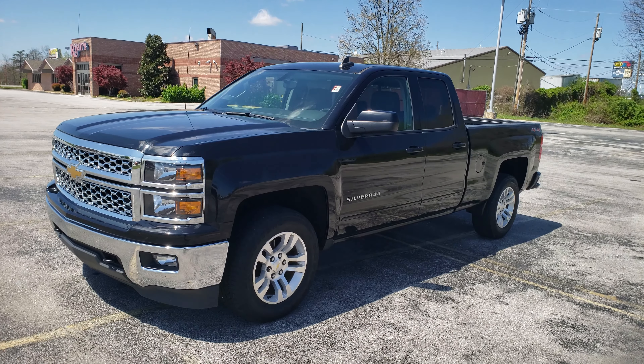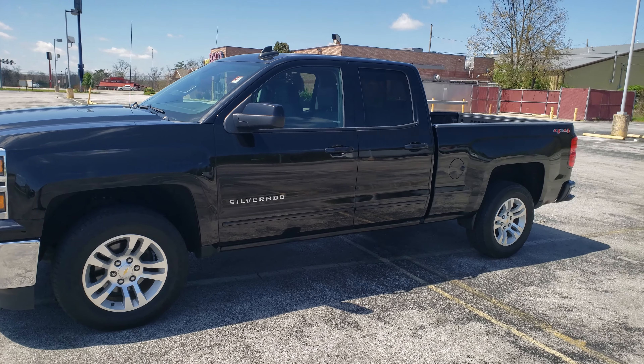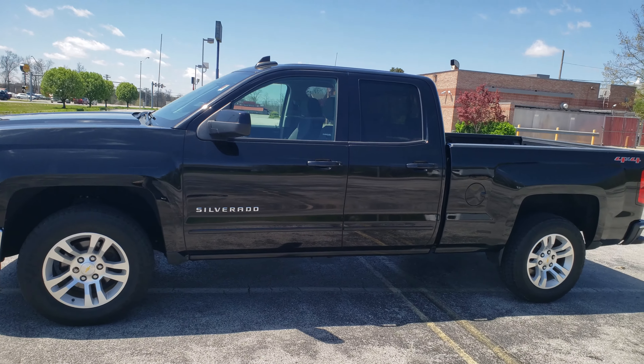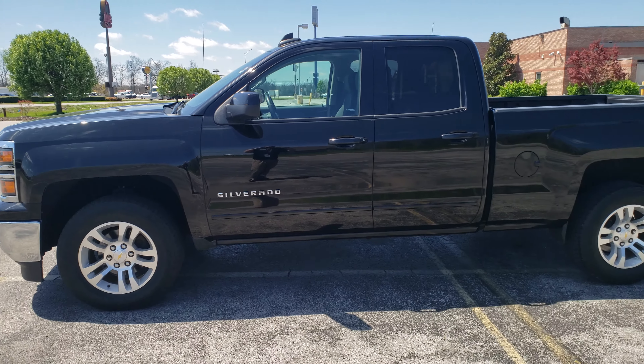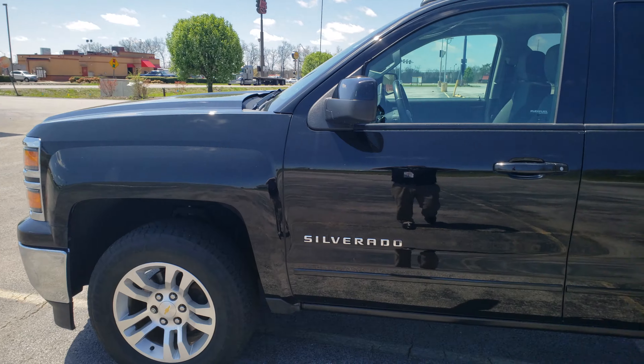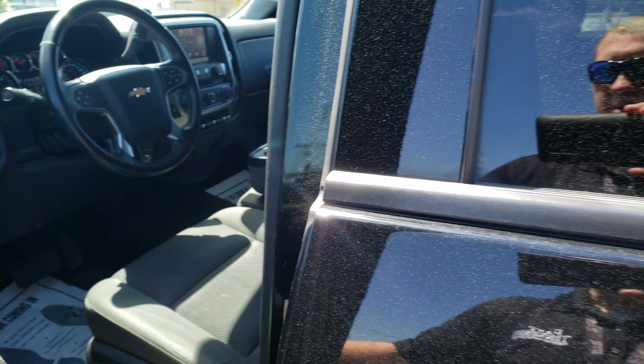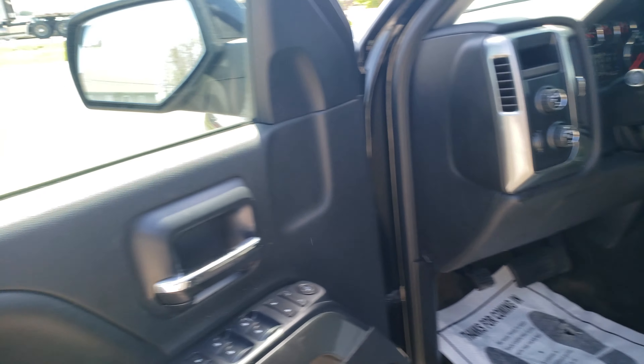Hey Dennis, this is Brandon up here at East Tennessee Dodge. I was going to give you a quick video of this 2015 Chevrolet Silverado you inquired about. It's actually a really good looking truck. We just had got it in so it's not being cleaned up as much as we had liked for it to be. But whenever you decide to come on up here, I can definitely get that arranged and get it cleaned up and looking good for you.